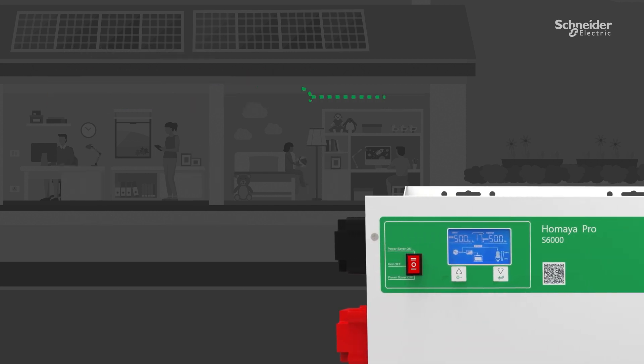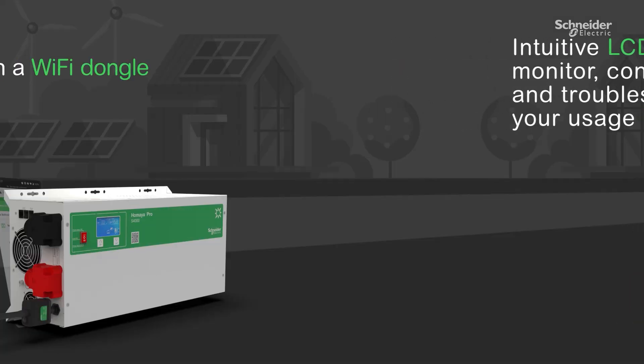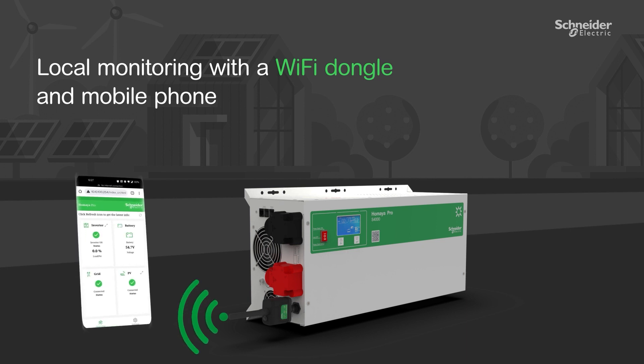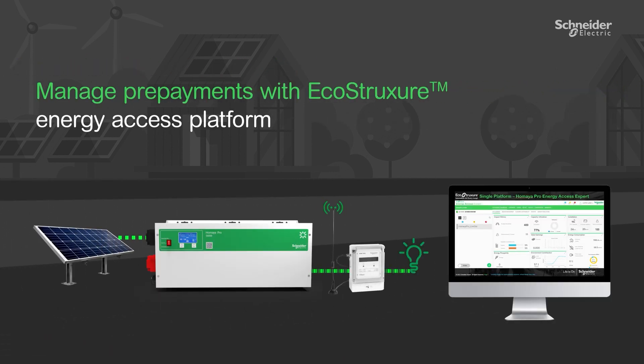The intuitive LCD screen helps you to monitor, configure, and troubleshoot your usage. The Umaya Pro also offers local monitoring with a Wi-Fi dongle and mobile phone, which makes monitoring easier than ever. The Acrostructure Energy Access platform helps you manage your prepayments for microgrid applications.